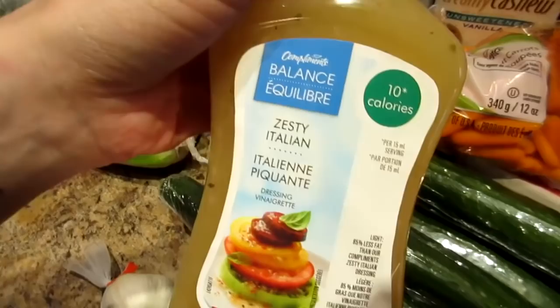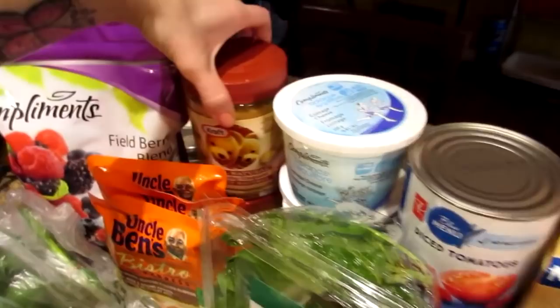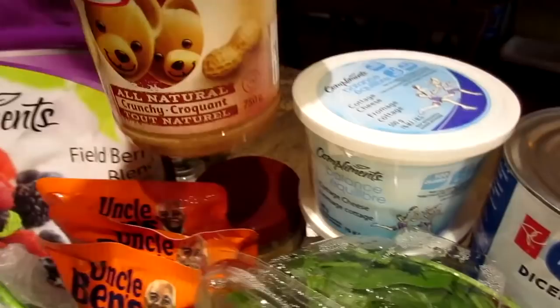We got four cottage cheese — the one percent kind. The natural peanut butter was on sale so we got two of them, and we really like the crunchy kind. We don't have a cottage but the lady at the store said it's okay to buy it.